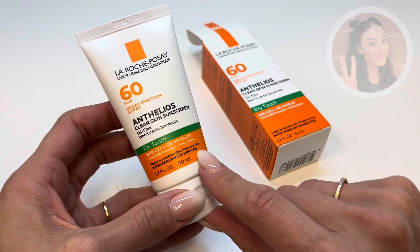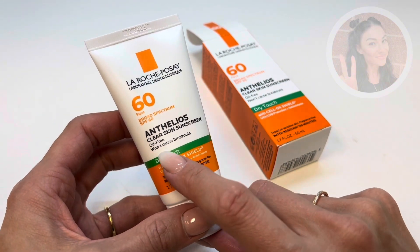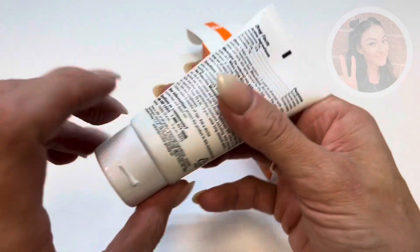It is great for sensitive skin. It is fragrance-free, water-resistant up to 80 minutes, and it will not cause breakouts. So this is a great healthy option for your skin.